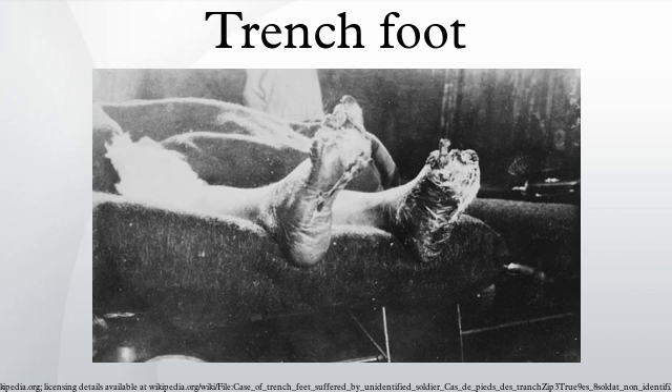Advanced trench foot often involves blisters and open sores, which lead to fungal infections. This is sometimes called tropical ulcer. If left untreated, trench foot usually results in gangrene, which can cause the need for amputation. If trench foot is treated properly, complete recovery is normal, though it is marked by severe short-term pain when feeling returns. As with other cold-related injuries, trench foot leaves sufferers more susceptible to it in the future.